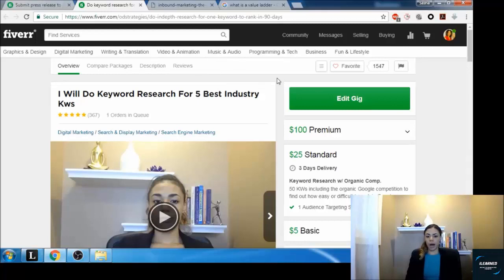On Fiverr you are allowed to offer custom orders once you reach Level 1 — not as a new seller, but once you hit Level 1. You can send custom offers up to five thousand dollars. If someone comes along with a custom request, build them out a package and send a custom offer for whatever the amount may be. It's another way to utilize a value ladder and add more income to your bottom line every month.